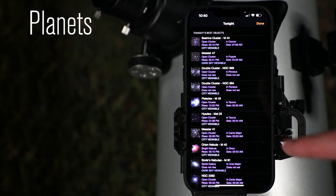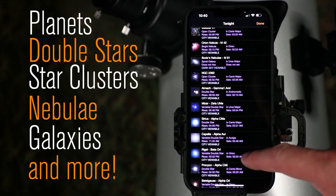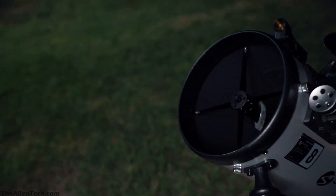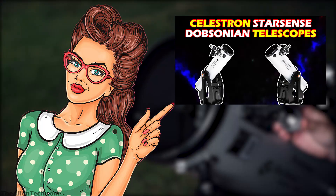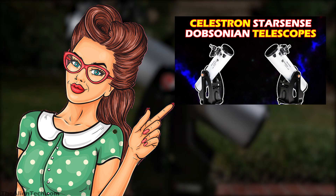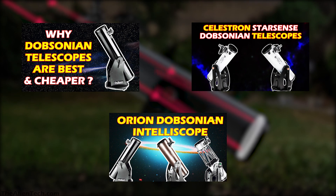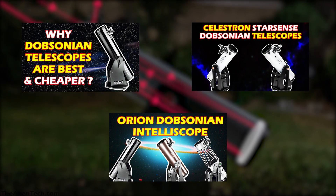With this telescope, you can see the Moon, Jupiter and its moons, Saturn and its rings, the Orion Nebula, and star clusters. We have also explained this StarSense Dobsonian telescope in detail in a separate video. And if you want to learn more about different Dobsonian telescopes, you should watch those videos on the channel.